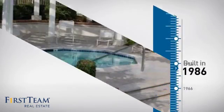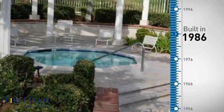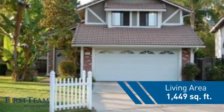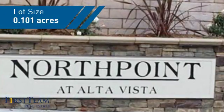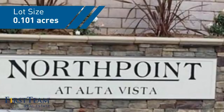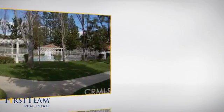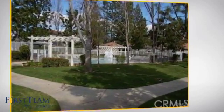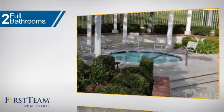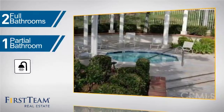This property was built in 1986 and features over 1,400 square feet of space, giving you a spacious layout to play host or kick back and relax after a long day. Inside you'll find three bedrooms so everyone has a private space to come home to, as well as two full bathrooms and one partial bathroom.